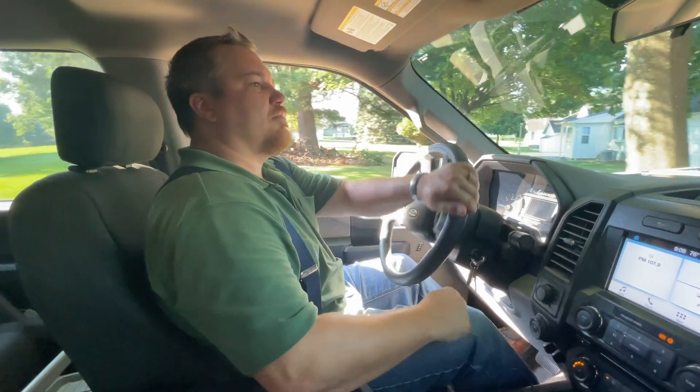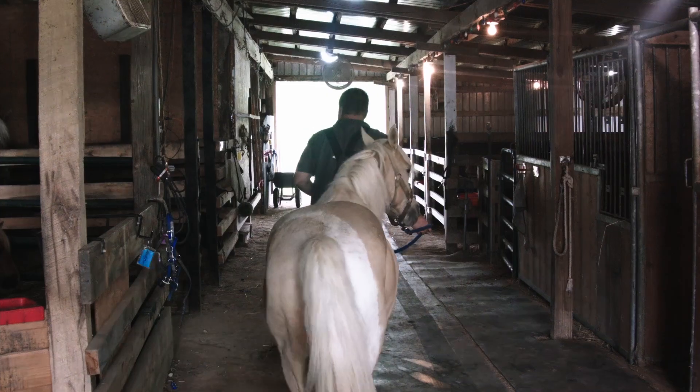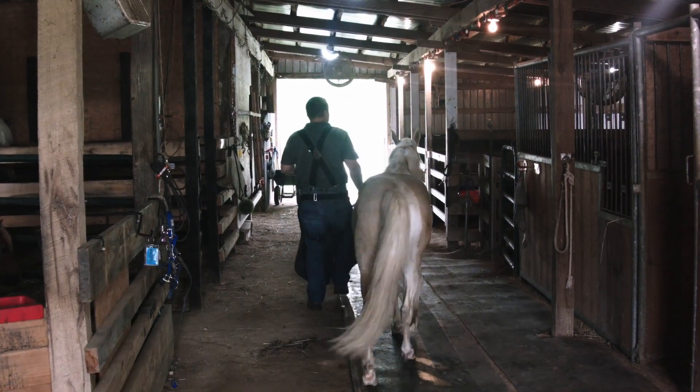Hi, I'm Adam Elliott. I'm a farrier, more specifically a natural hoof care practitioner. For those of you that don't know what that is, I go around on a monthly basis and trim horse's feet. That's my full-time job.